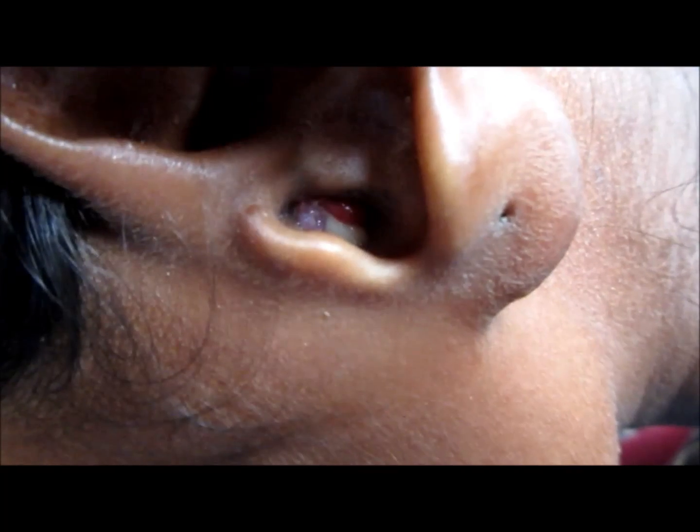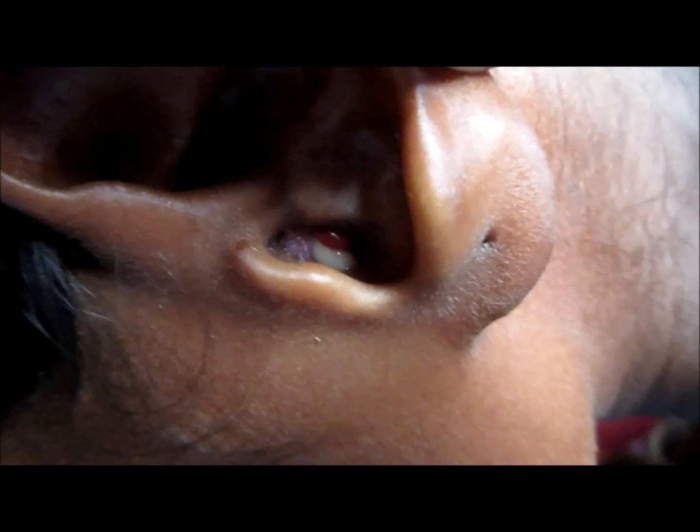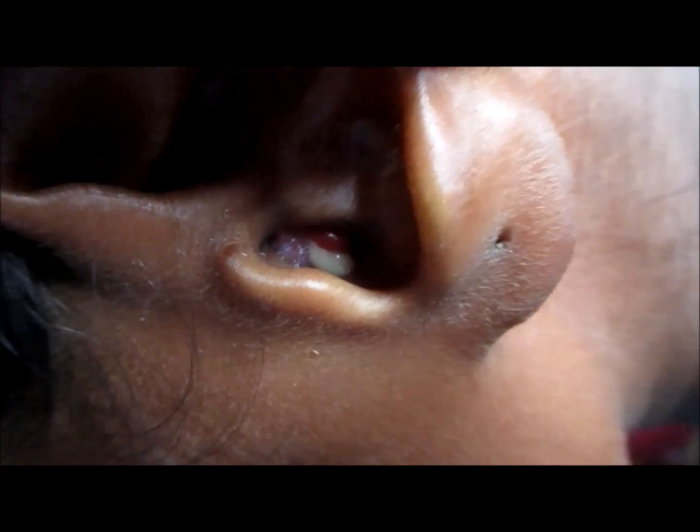This is actually the otic polyp, or aural polyp, and it has also extended into the mastoid bone. Here you can see the lesion is present at the back as well. Sometimes these are also associated with cholesteatoma, and a biopsy needs to be taken.